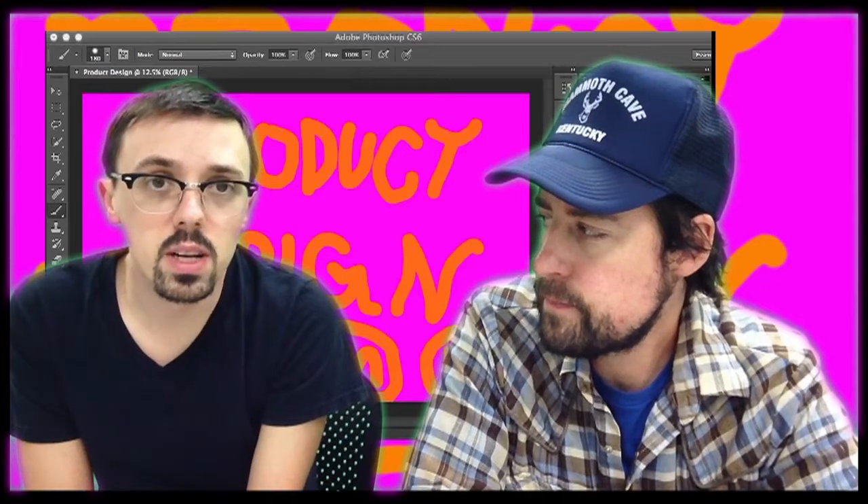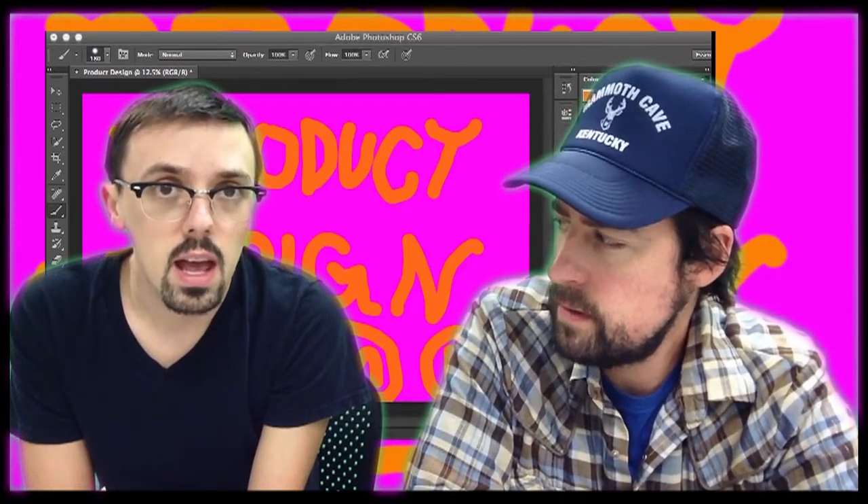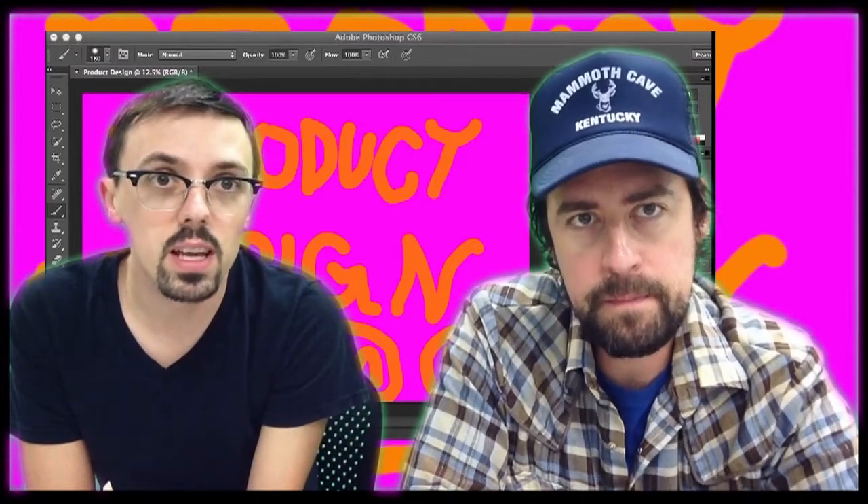All right, we're going to do things a little bit different today. We're going to be talking about product design. We are going to show you how to design your own products and make a profit doing it, using Photoshop, Rhino, AutoCAD, and SolidWorks. So we're going to go through quite a bit today. It's going to be pretty intense.